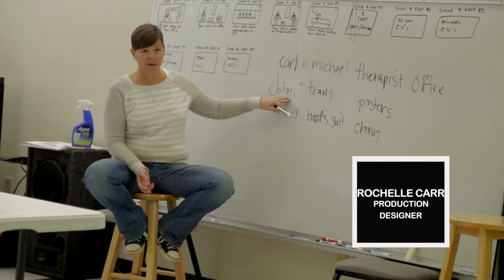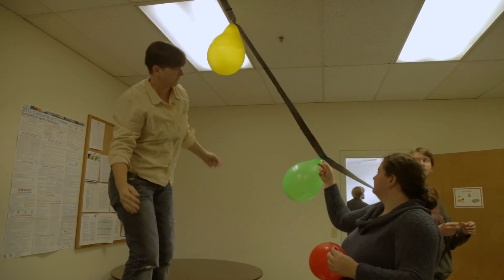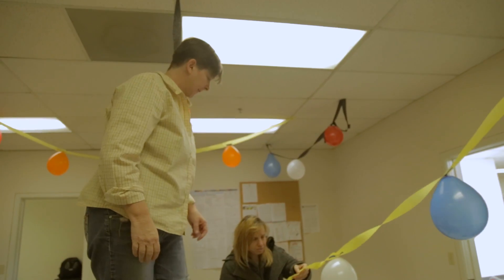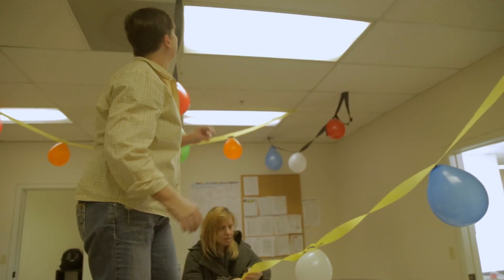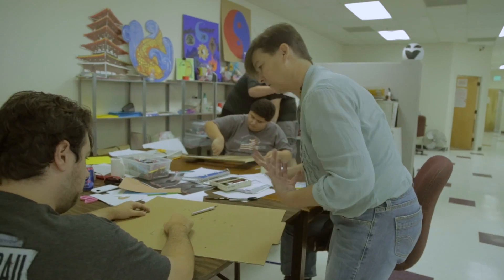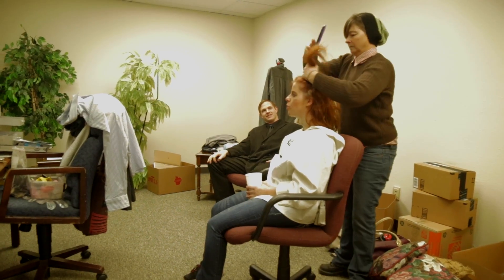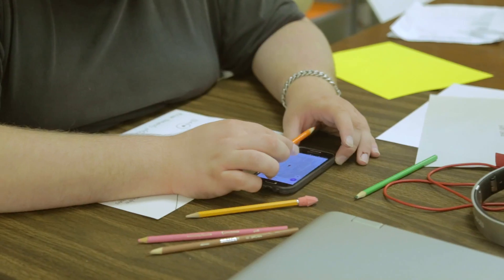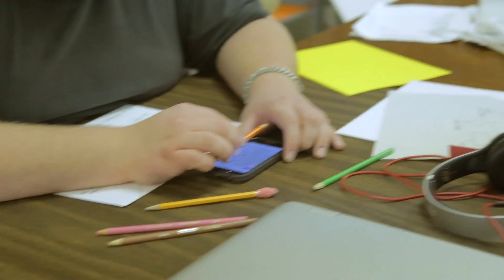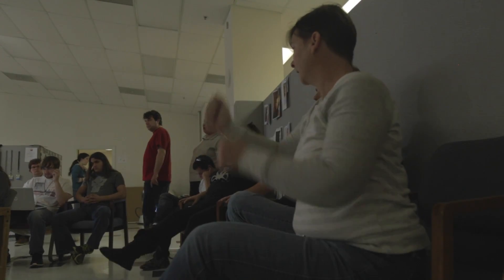My role in the thesis film is Production Designer. I am running the design crew — the art department — we're doing props, set design, wardrobe, and makeup. I've got several teams working together so we can get the sets looking perfect and have all the different props that are in the script appropriately placed in the scenes we're going to be shooting.